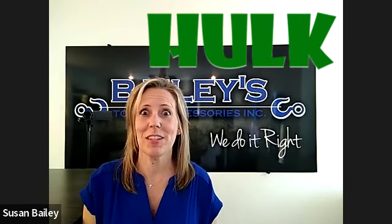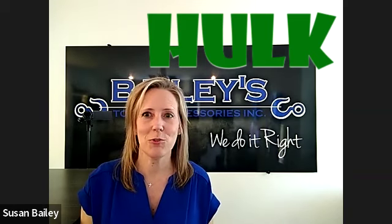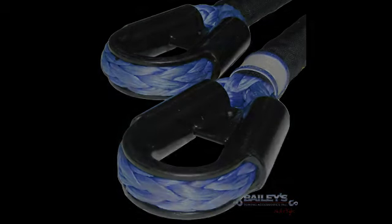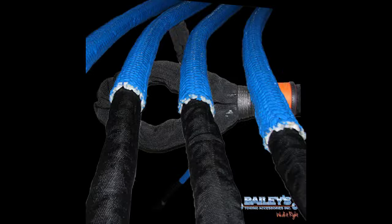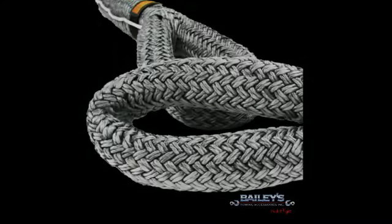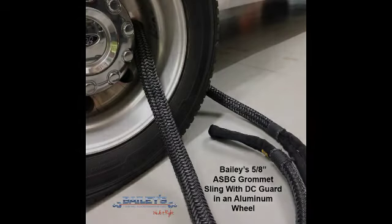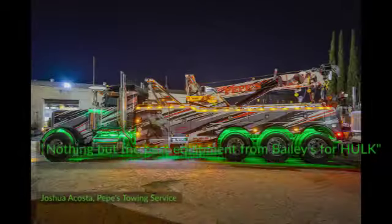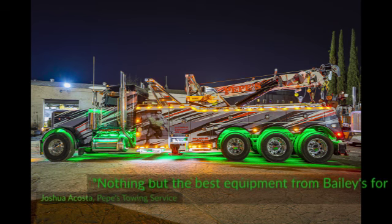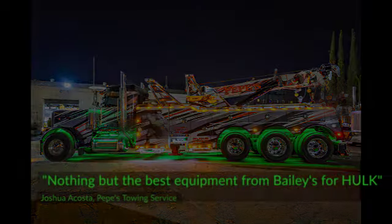There is a package on our website now called the Hulk, and those are items that you have specifically picked out that you use the most. It includes one synthetic equalizing sling, three-quarter by 10 foot; two Bailey slings, seven-eighths inch by six foot; four grommet slings — two that are half inch by eight foot and two that are half inch by 10 foot; four ballistic nylon Velcro covers; and a large bag to keep them all in.